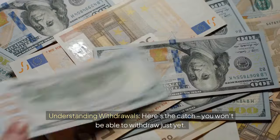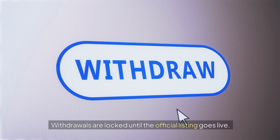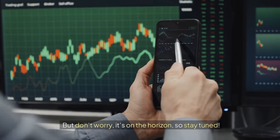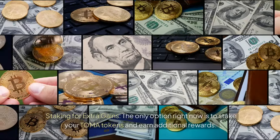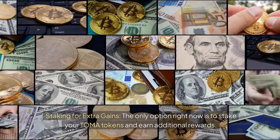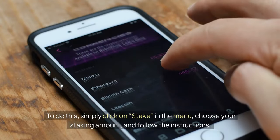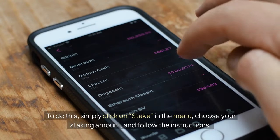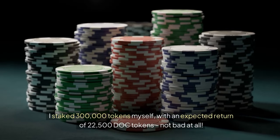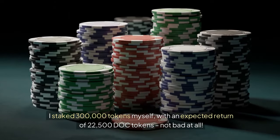Understanding withdrawals: you won't be able to withdraw just yet. Withdrawals are locked until the official listing goes live — but don't worry, it's on the horizon, so stay tuned. For staking extra gains, the only option right now is to stake your TOMA tokens and earn additional rewards. Simply click on 'stake' in the menu, choose your staking amount, and follow the instructions. I staked 300,000 tokens myself, with an expected return of 22,500 TOMA tokens — not bad at all.